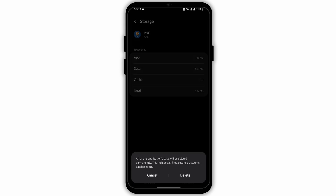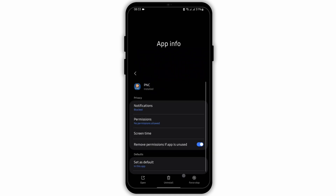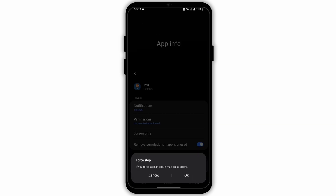Go to Usage, tap on Storage, and clear the cache if you have any. You can also clear the data, but be aware that clearing the app's data will delete all of your saved login credentials. If you choose to continue, tap on Delete.